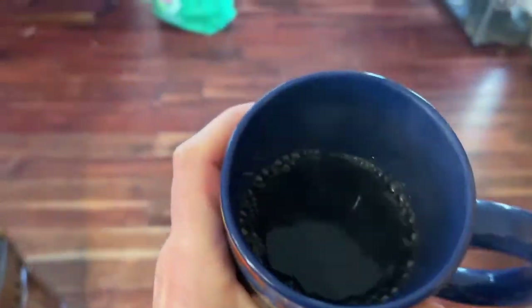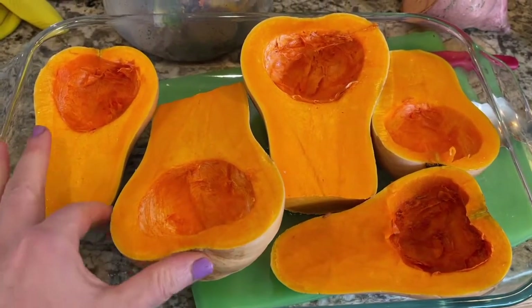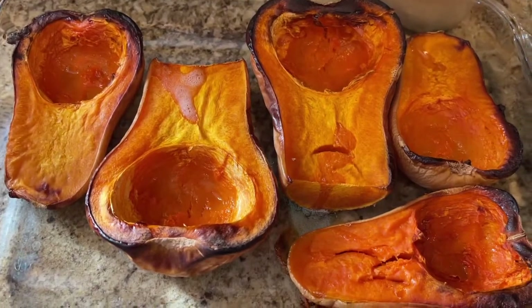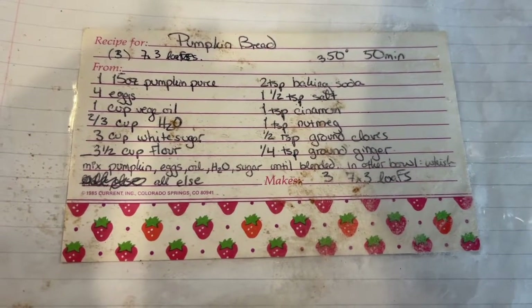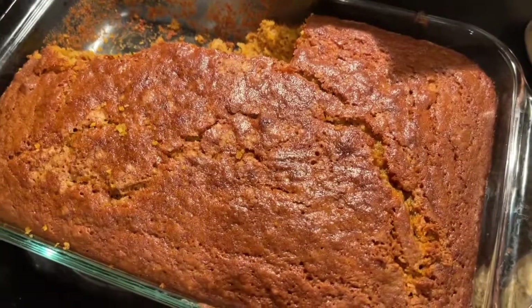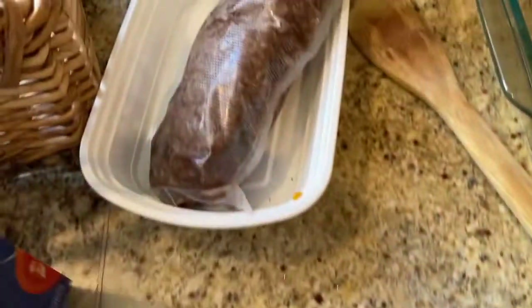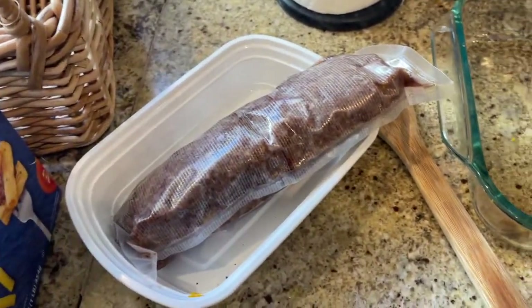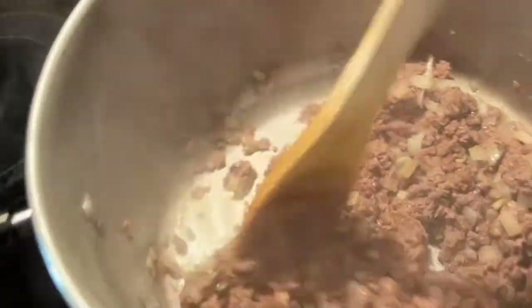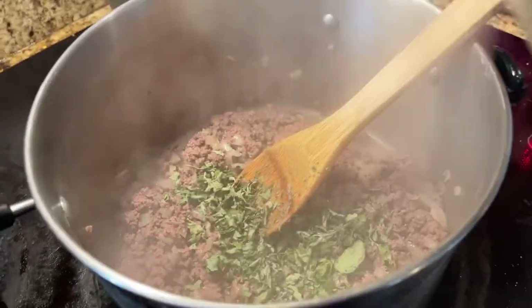My mom gave us these butternut squashes from her garden — they were kind of getting on their last legs. So I decided to cook them up and use them in a recipe for pumpkin bread, just substituting the butternut squash for the pumpkin. We called it butternut bread. It came out and it was so good — like really good. And easy dinner: we got some noodles, I have some ground venison, and some sauce that I canned up last year. I'm just doing onions and garlic and oregano from our garden. I need to make sure I preserve a lot more herbs this year so that I can just dump them into everything I make.